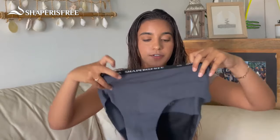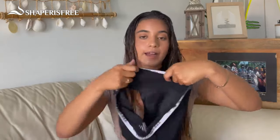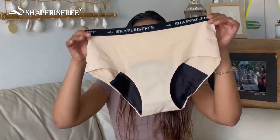Hey guys, so I have here my Shaper's Free Period Panties. Here we have three different styles of the briefs. It comes in this gray color, this black, and also this tan cream.